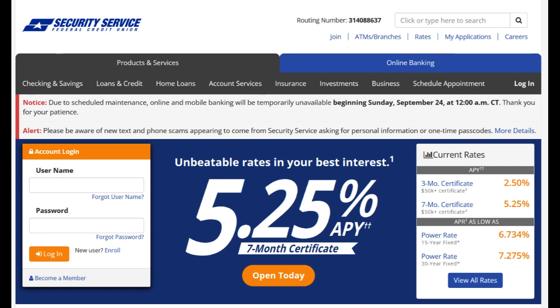Lastly, as with any financial institution, it's advisable for prospective members to carefully review the terms and conditions, including fees and policies, to ensure they align with their specific financial goals and preferences.